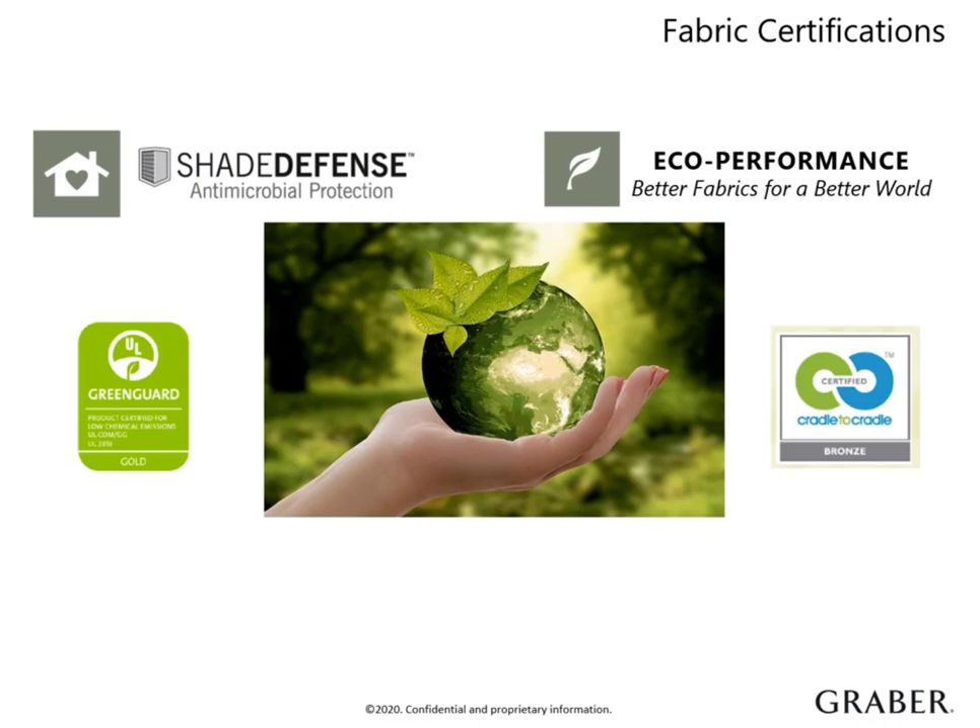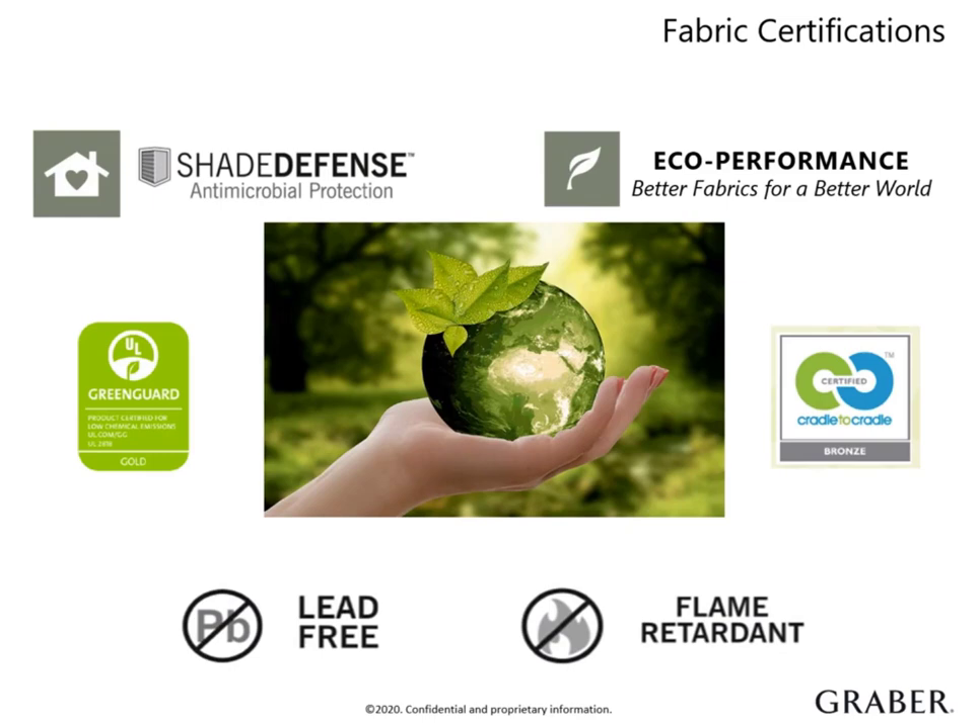This means they have two additional certifications. Green Guard Environmental Institute certifies fabrics are low chemical and particle emitting, which provides a healthier indoor air quality. We also add a special coating called Shade Defense Antimicrobial that protects from bacteria, mildew and mold, which is ideal for those with allergies. Lastly, all Graber solar materials are lead-free and many of them are also flame retardant. To find out each fabric's exact certifications, be sure to check the product information guide.